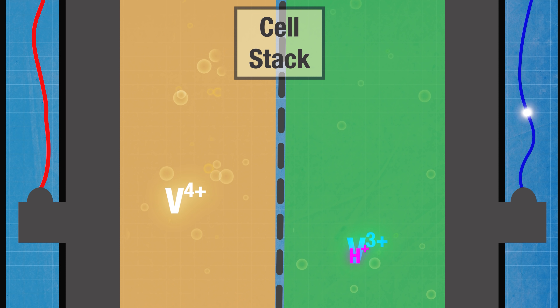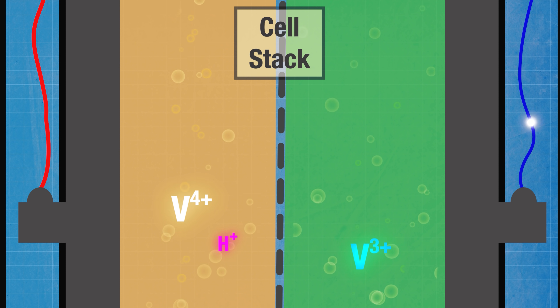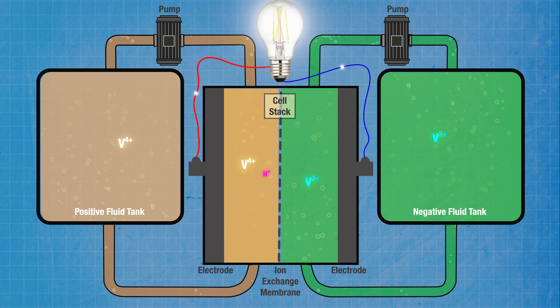The reduction process frees up positively charged hydrogen ions which flow across the membrane to maintain the charge balance. The whole thing is completely reversible so that the system can be recharged. Now if you're thinking that all that sounds a bit like what happens in a lithium-ion battery, then you'd be right. Lithium-ion batteries have proved to be a transformational technology not just for our modern electronic gadgets but increasingly for domestic energy storage and of course for electric vehicles.